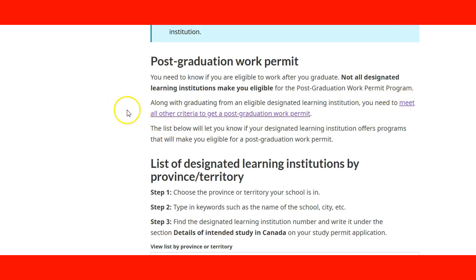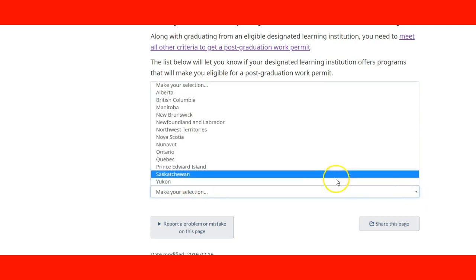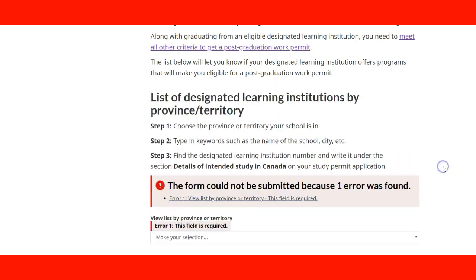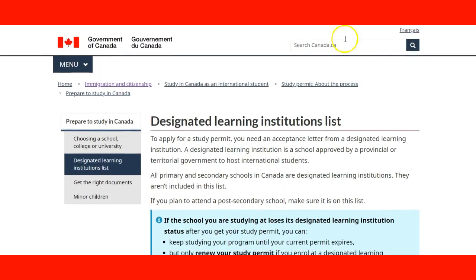Here is the link you can go to — we will double check in a moment. Here are the steps to determine if your institution is in the list: you need to choose the province, type the keywords of the name of the school, and find the designated institution and its number. We covered that in the previous lecture, so we are going to skip this and go back to the other information.